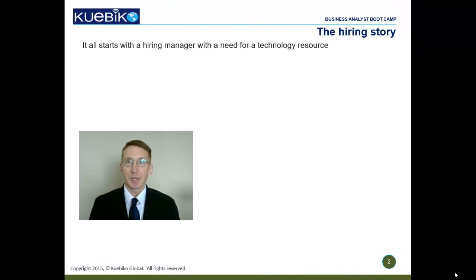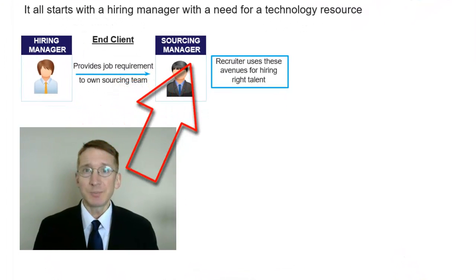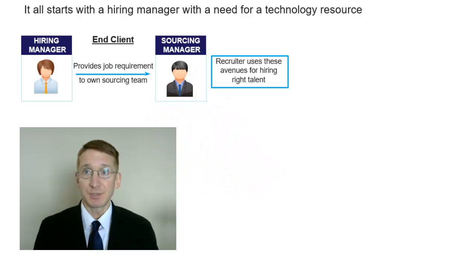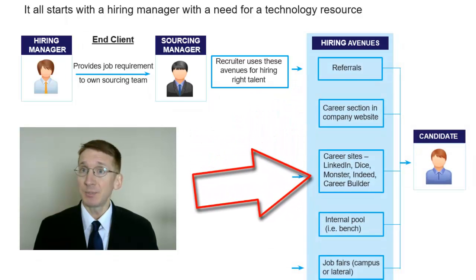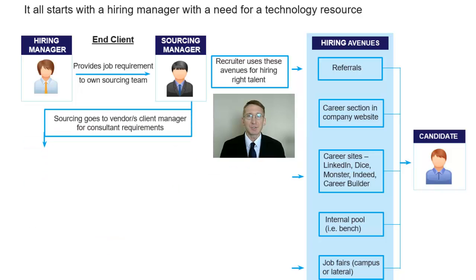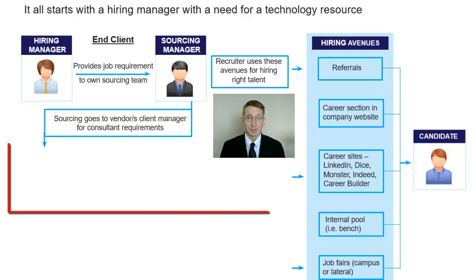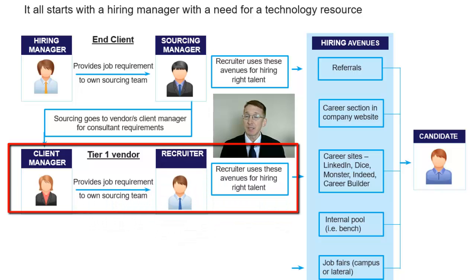Let's understand the hiring process in companies in order to know how best you can position yourself for a job. It all starts with a technology hiring manager that has either an employee or consulting position to fill. For an employee position, he or she talks to the company's sourcing manager who uses various avenues like referrals, career websites, internal applicants, or job fairs. For consulting positions, the hiring manager talks to the representatives — also known as client managers — of various tier 1 IT vendor companies. Client managers work with their recruiters to get the right candidates using the exact same avenues.